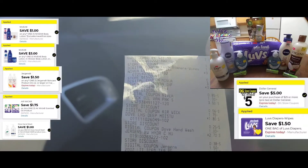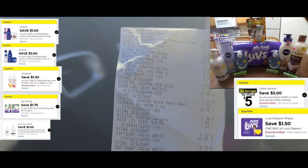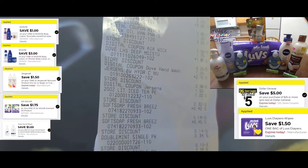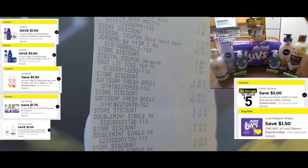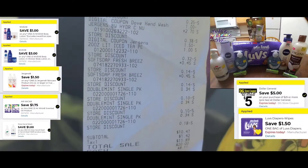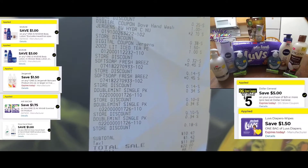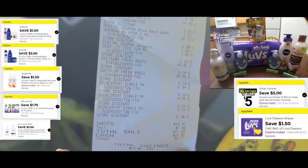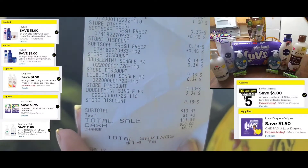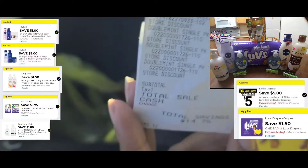She got Dove hand moisturizer on sale for $1.80 with a $1 digital making it only 80 cents. She got Jergens body wash on sale for $2.70 with a $1.50 digital. She got a regular iced tea with a 32-cent discount. Soft soap hand soaps were 45 cents, with 32-cent, 14-cent, and 14-cent discounts coming off. She also grabbed three packs of gum to hit the $25 threshold. Final subtotal: $10.47, $11.89 after tax, and a savings of $14.75!